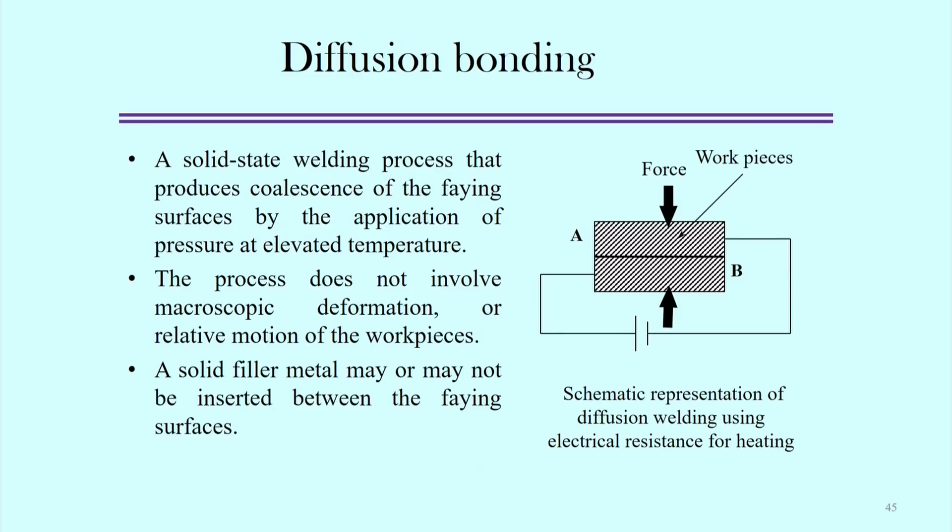This concept is very old but remains a very effective process. A solid filler material may or may not be used between the faying surfaces. From the schematic figure, we can see two different materials A and B with an applied force. At the interface, some heat generation is necessary. Electrical resistance can be used to generate heat at the faying surface so that the two surfaces can be joined.